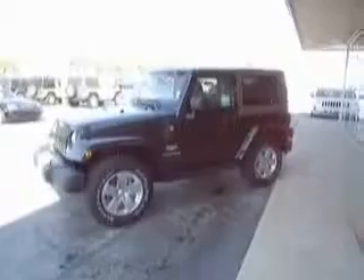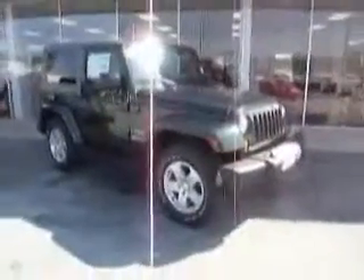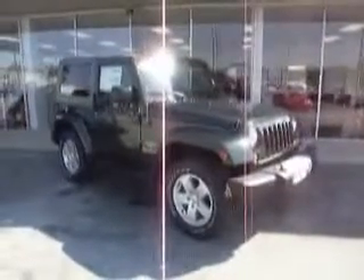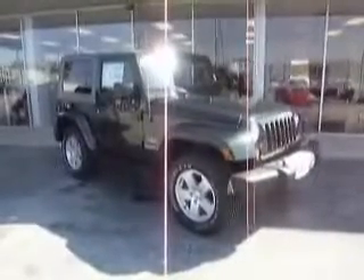Welcome once again to Mike Toler Chrysler Dodge Jeep in Moorehead City, where we feature Eastern North Carolina's best selection of new and pre-owned Jeep Wranglers. Let's look at this 2010 Sahara model — brand new, only 11 miles on it. This 2010 Jeep Wrangler Sahara features a 3.8 liter V6.